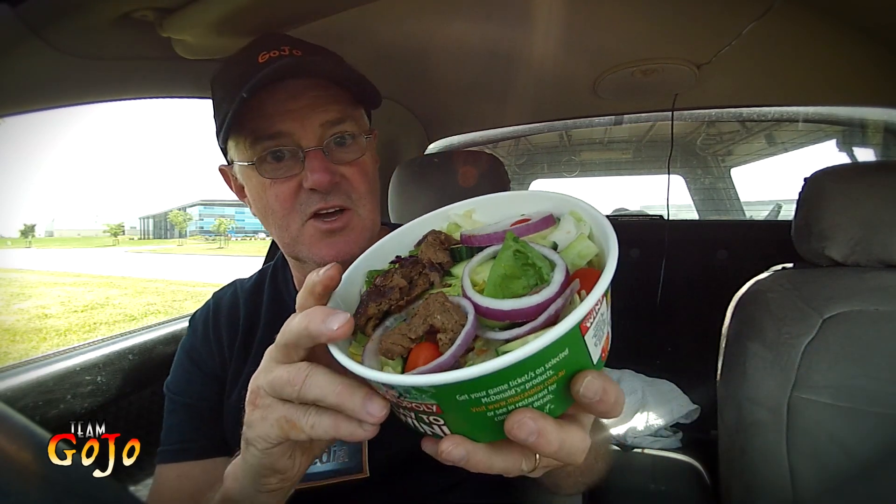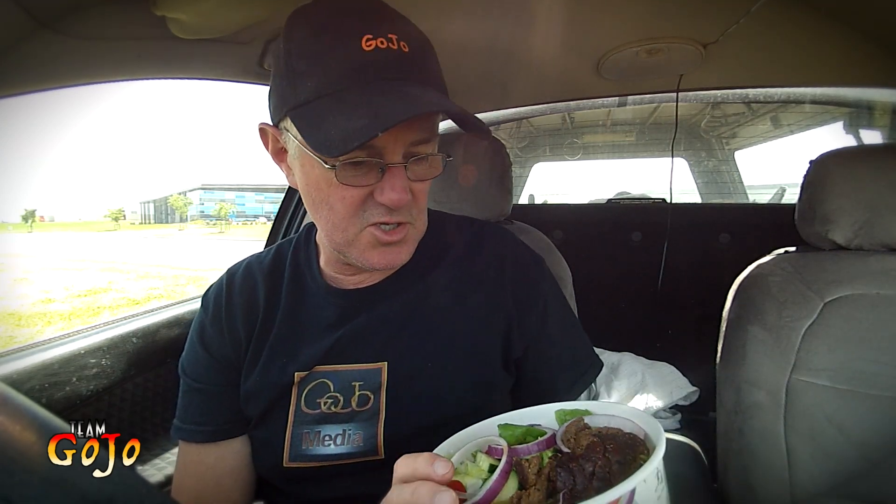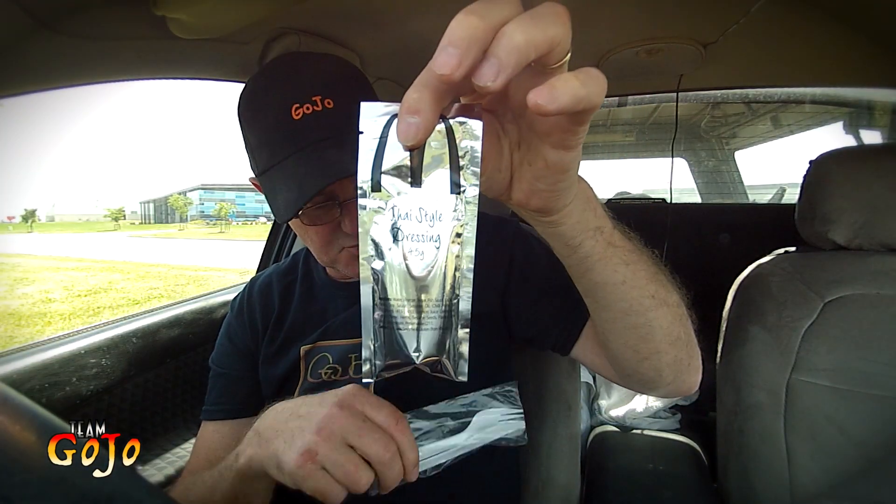So you'd want to see lots of stuff in there. Tiny tomatoes, lettuce, cucumber, red onions. Knife and fork. And there's the Thai style dressing.